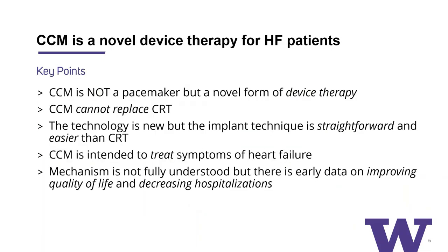CCM is not a pacemaker. It's a novel form of device therapy for heart failure patients who are symptomatic. CCM cannot replace cardiac resynchronization — it doesn't take care of CRT. The technology is new, but the implant technique is actually rather straightforward and somewhat easier than CRT. CCM is intended to treat symptoms of heart failure. Unlike an ICD, which doesn't make a patient feel better at all, a CCM is intended to do the opposite — make patients feel better. The mechanism for CCM is not fully understood, but there is early data on improving quality of life and decreasing hospitalizations.